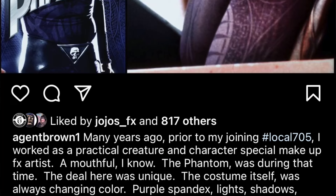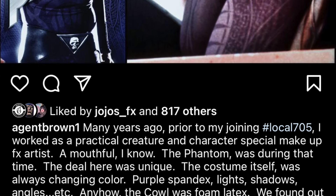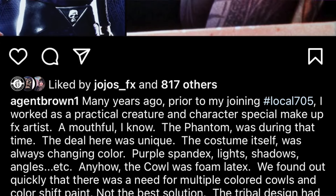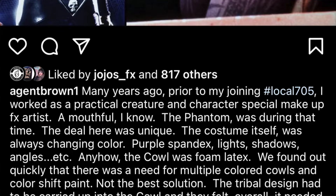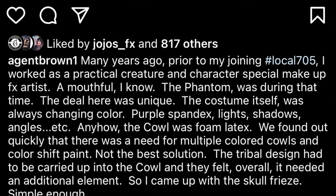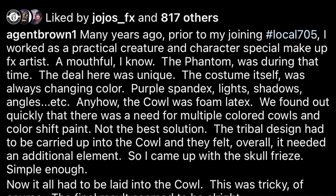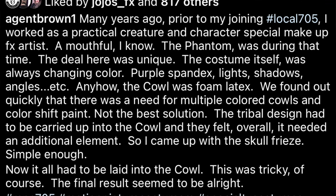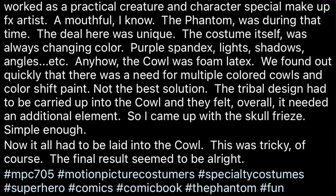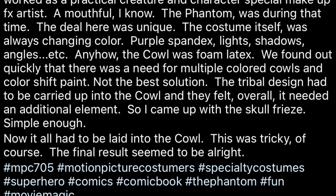In an Instagram post, Doug says: 'In regards to painting the cowl — many years ago, prior to joining Local 705, I worked as a practical creature and character special makeup effects artist. The Phantom was during that time. The deal was unique — the costume itself was always changing color: purple spandex, lights, shadows, angles, etc. The cowl was foam latex. We found out quickly there was a need for multiple colored cowls, and color-shift paint was not the best solution. The tribal design had to be carried up into the cowl, and they felt it needed an additional element, so I came up with the skull frieze. Simple enough, but it all had to be laid into the cowl, which was tricky. The final results seemed to be all right.'